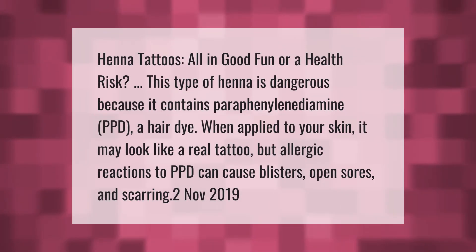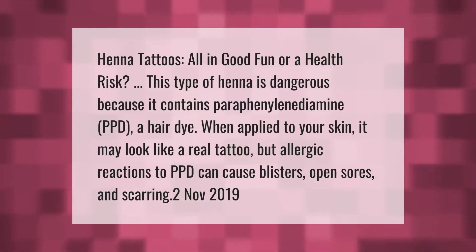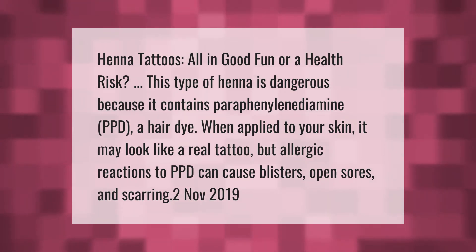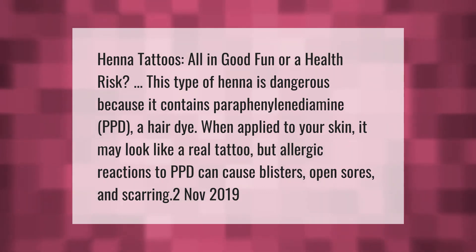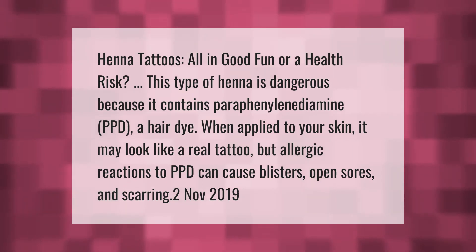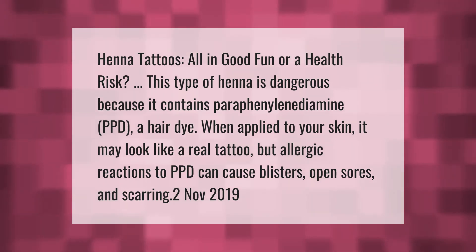Henna tattoos — all in good fun, or a health risk? This type of henna is dangerous because it contains paraphenylenediamine (PPD), a hair dye. When applied to your skin, it may look like a real tattoo, but allergic reactions to PPD can cause blisters, open sores, and scarring.